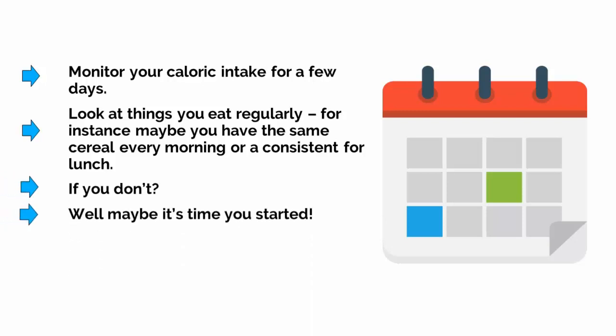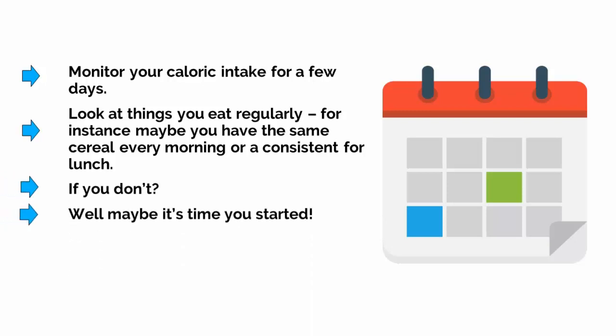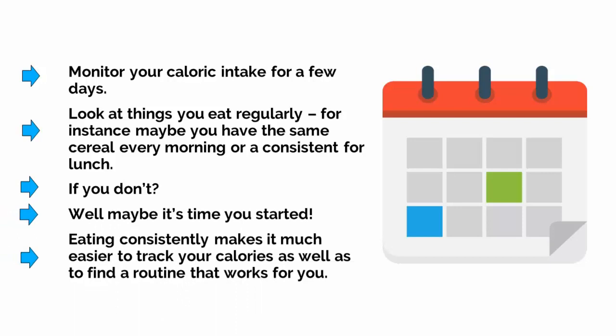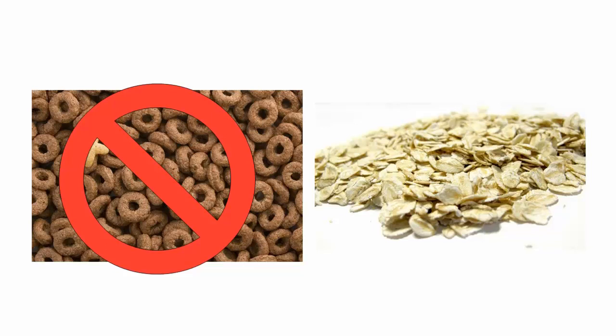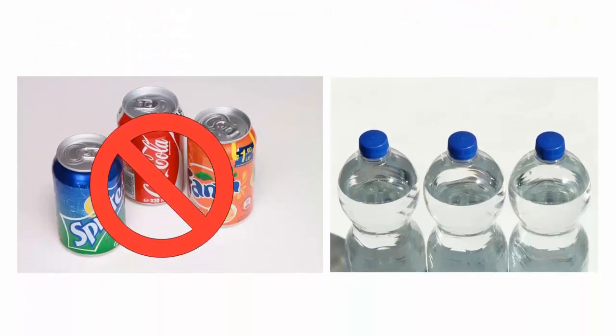If you don't, then maybe it's time that you started. Eating consistently makes it much easier to track your calories, as well as to find a routine that works for you. Simply look for the biggest calorie culprits that you can cut out or swap. If that chocolate cereal is full of sugar, you might want to swap it for something plainer, like some oatmeal. Likewise, you can swap out your soda for water.